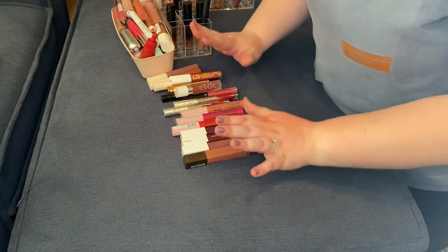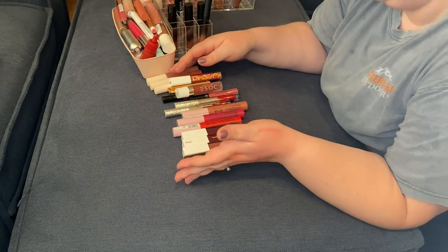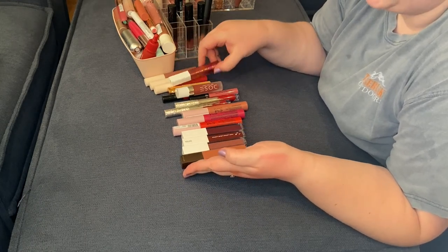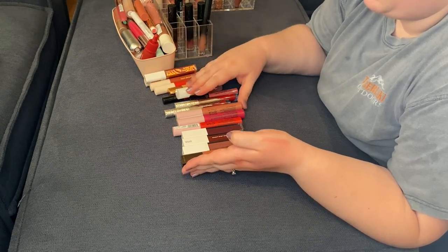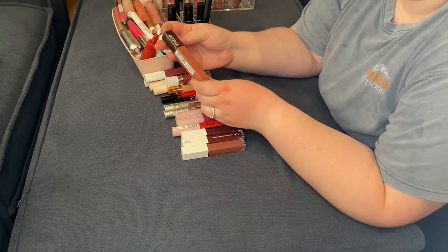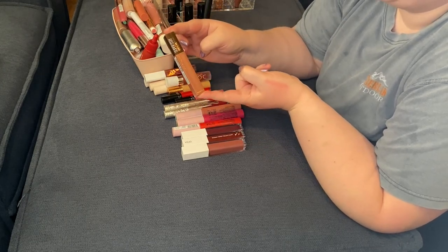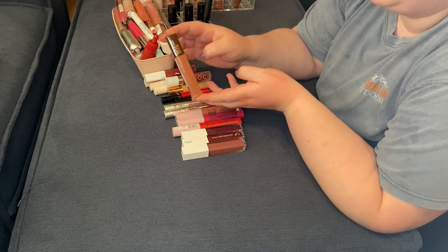Moving on to my true liquid lipsticks. I have pared down this collection at least a couple of times — I am not a huge liquid lipstick person any longer. However, I do like to keep a select few shades. I have the Maybelline Super Stay Matte Ink in Hazelnut Hypnotizer — it lasts a very long time, but personally it is not my favorite, so I will be getting rid of this one.